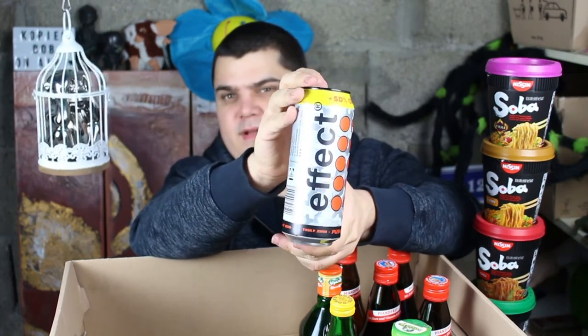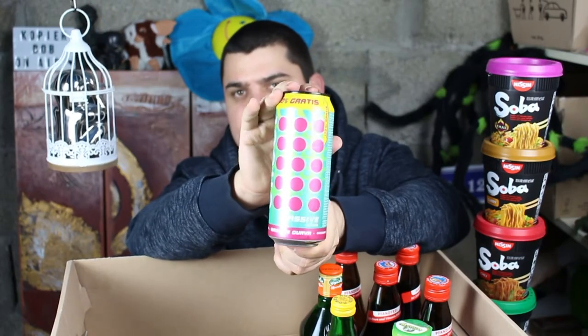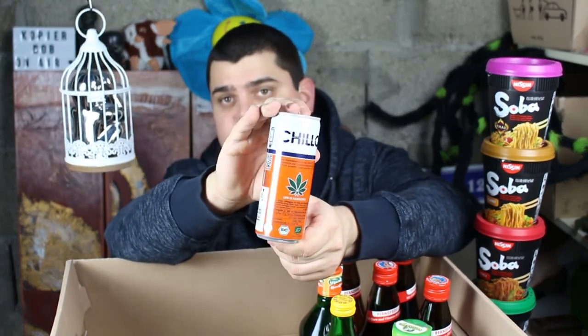Effect original, Effect Massive Guava, Effect Zero. Chillo cannabis energy drink.